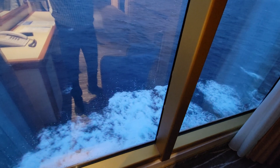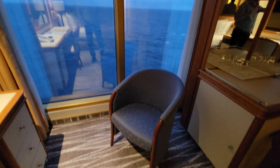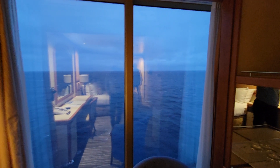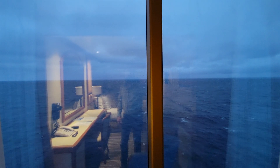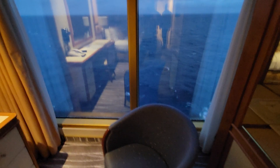We're riding on rough seas today, and I could probably sit here and look out this window in this chair all day long. If you were curious about the Premium Ocean View on the Grand Princess, these are up on deck 14 — this is what you're going to get. Have a great day.